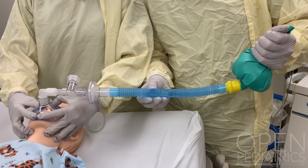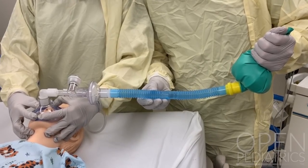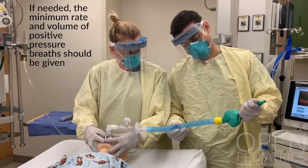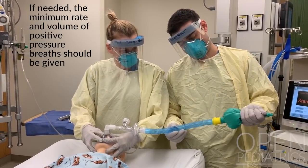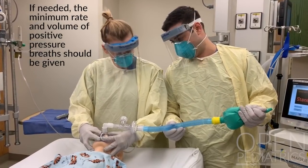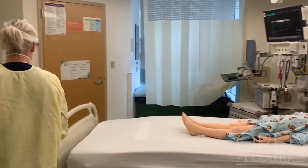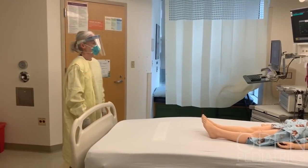Positive pressure ventilation via bag mask ventilation is avoided if possible to minimize aerosolization, and if needed, the minimum rate and volume of positive pressure breaths should be given. If the event manager is in the room, they should be positioned as far from the airway as possible.